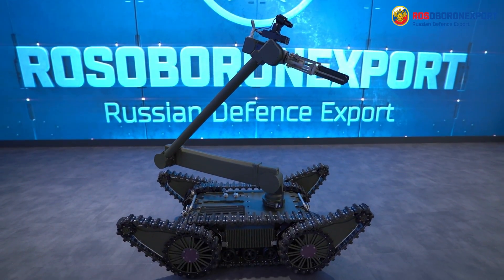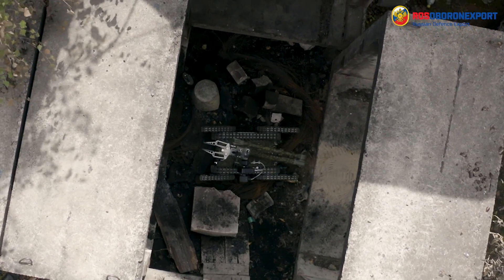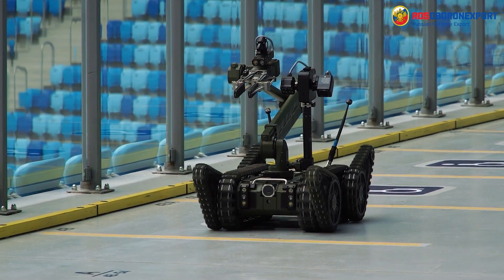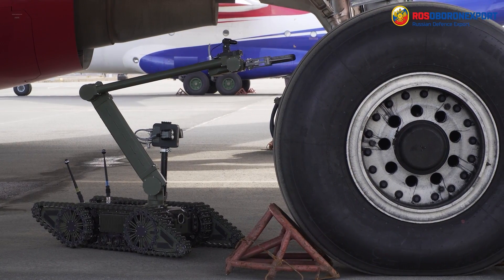Kapitan-E is designed to conduct optical and acoustic reconnaissance, search and explosive ordnance disposal, vehicles and aircraft inspection, inspection of indoor spaces including basements and shelters, as well as lightweight object manipulation.